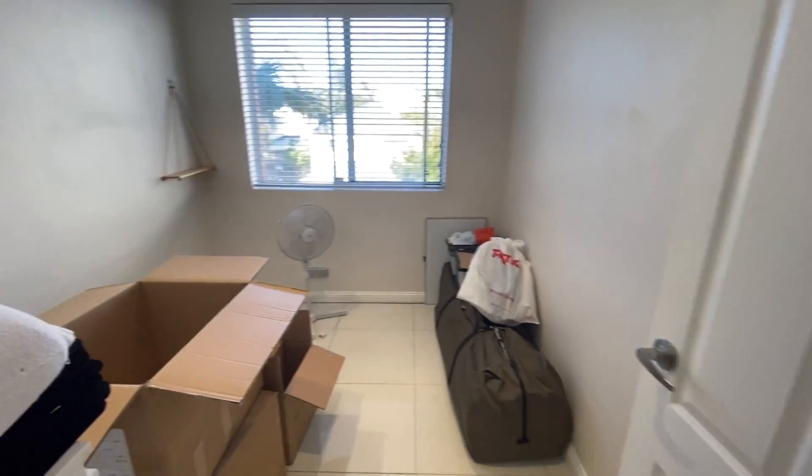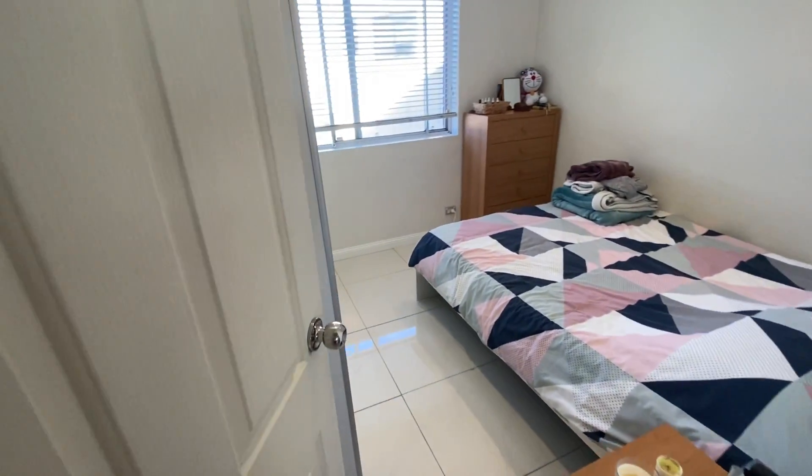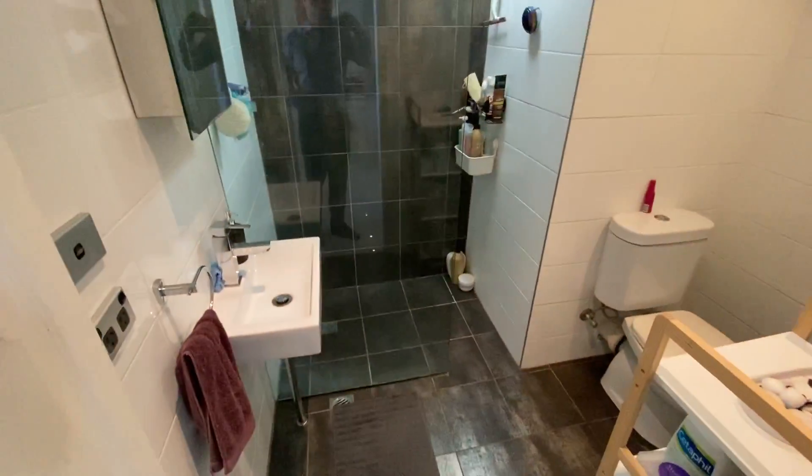Walking down on the left is one of the first bedrooms, second bedroom — it's got a built-in wardrobe and bathroom.